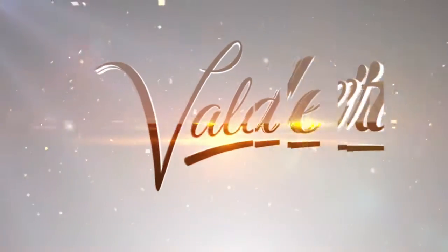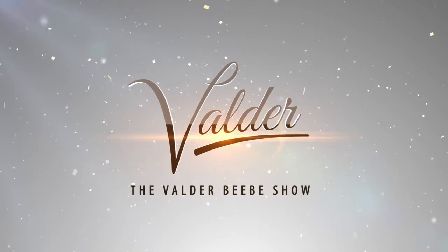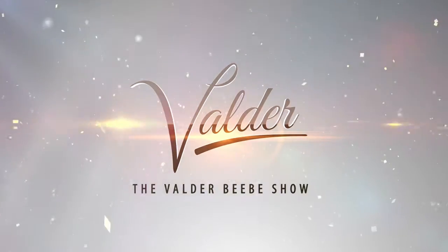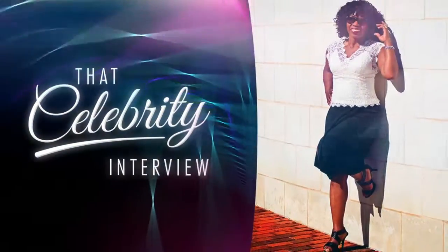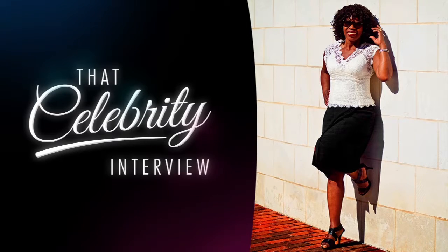Janine Morris, you are a delight early in the morning. Thank you for being my guest and starting our day off on the Valder Beebe Show. Thank you for having me.